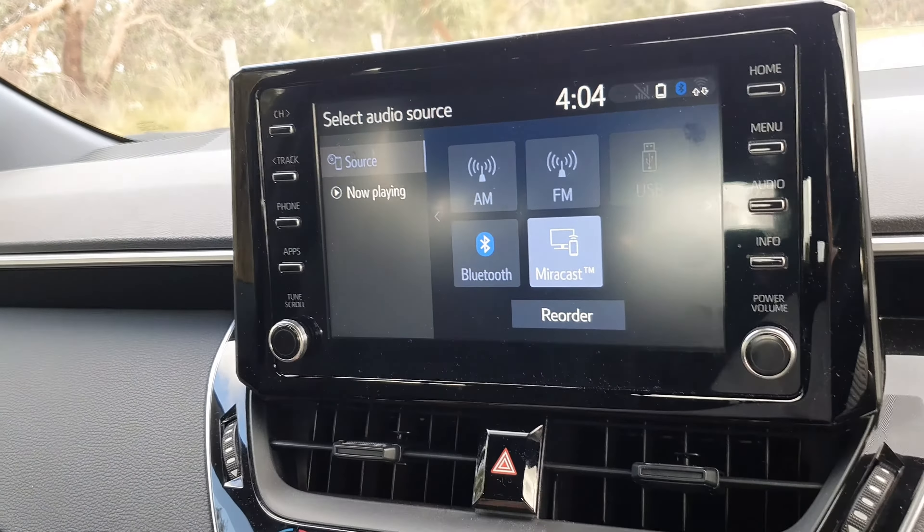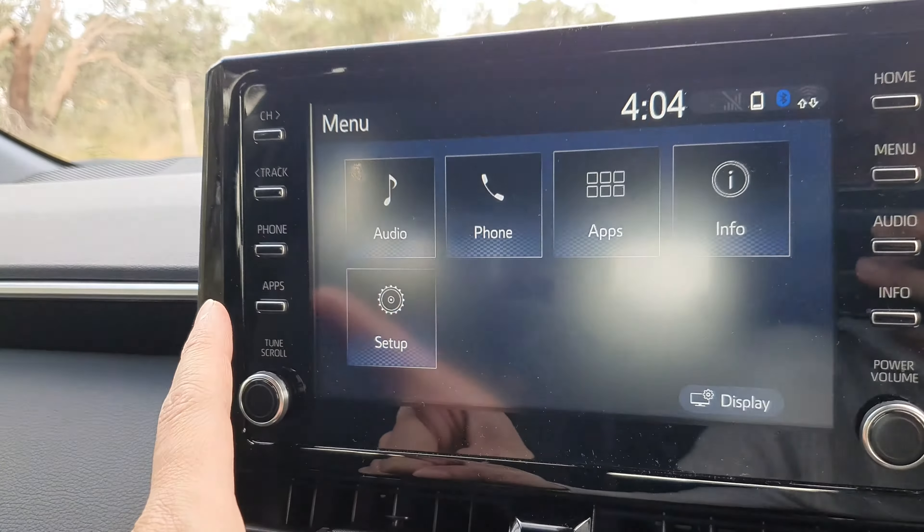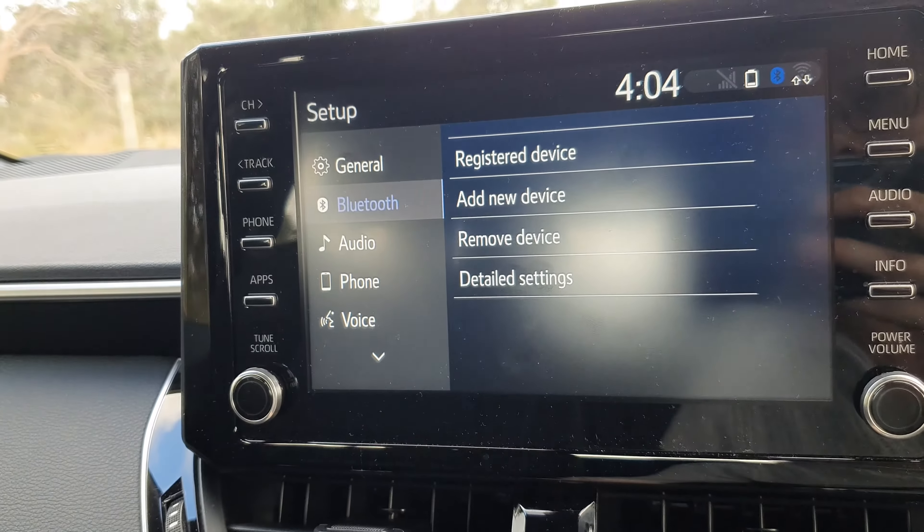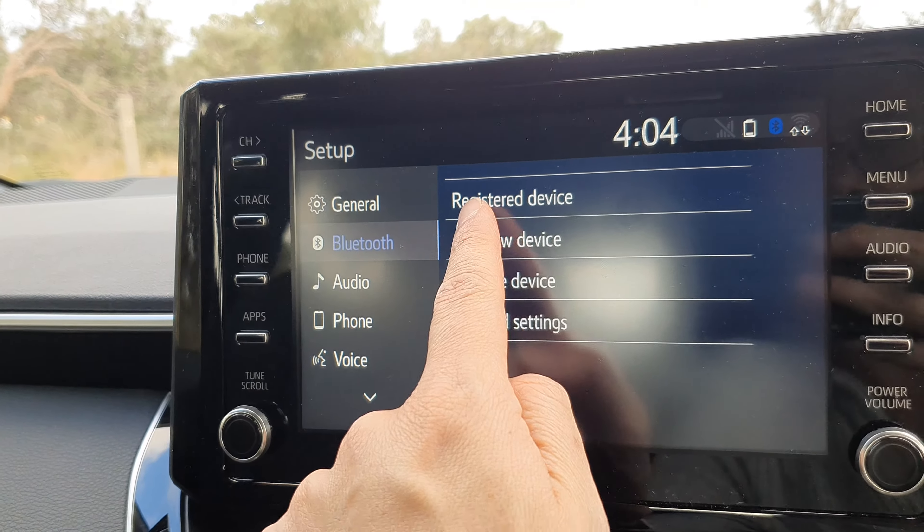So on your car, press on the menu button, then tap on setup. In setup, you want to press on Bluetooth and then press on add new device.